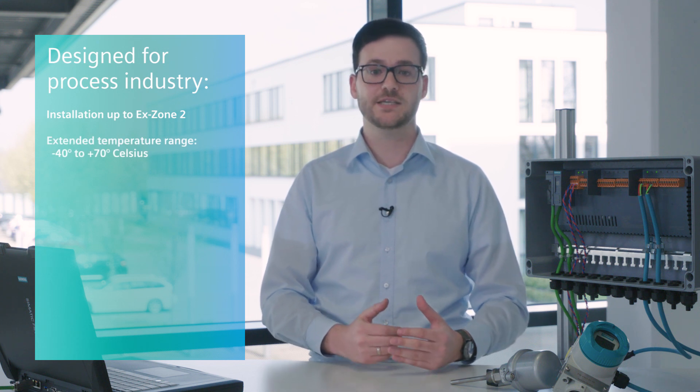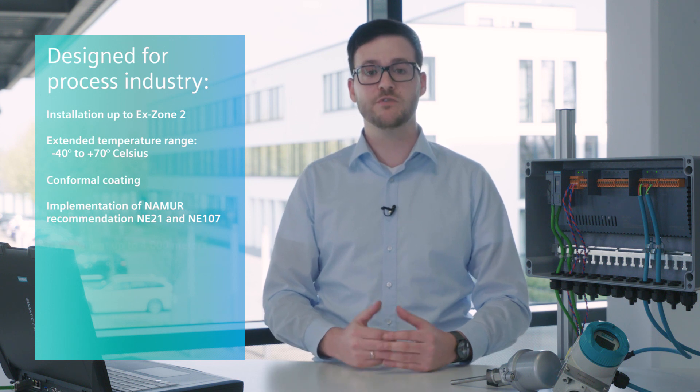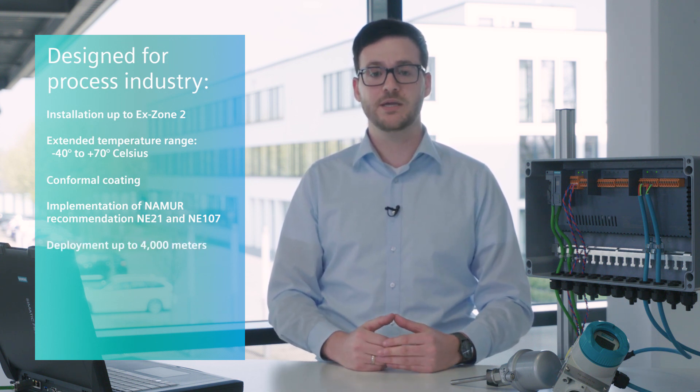The advantages of comprehensive digitalization become obvious in this example. The CFU has been specifically designed for the process industry: installation up to Ex Zone 2, extended temperature range of minus 40 to plus 70 degrees Celsius, conformal coating, implementation of NAMUR recommendations NE21 and NE107, and deployment up to an elevation of 4000 meters. This makes the CFU ideally suited for direct application in the field.